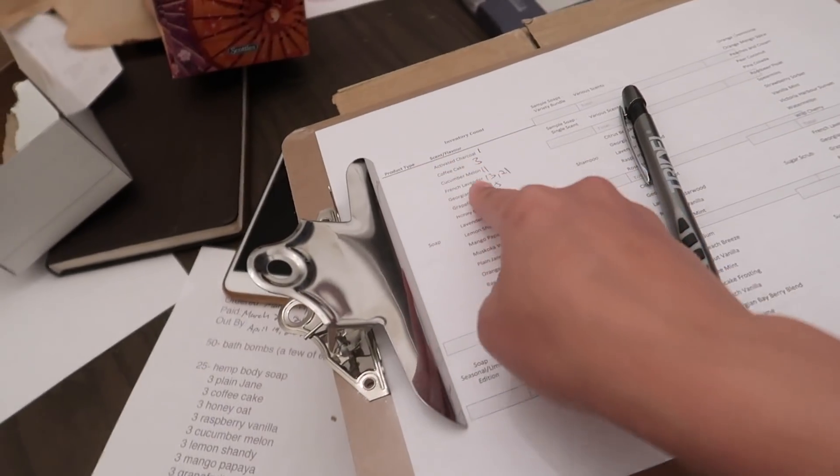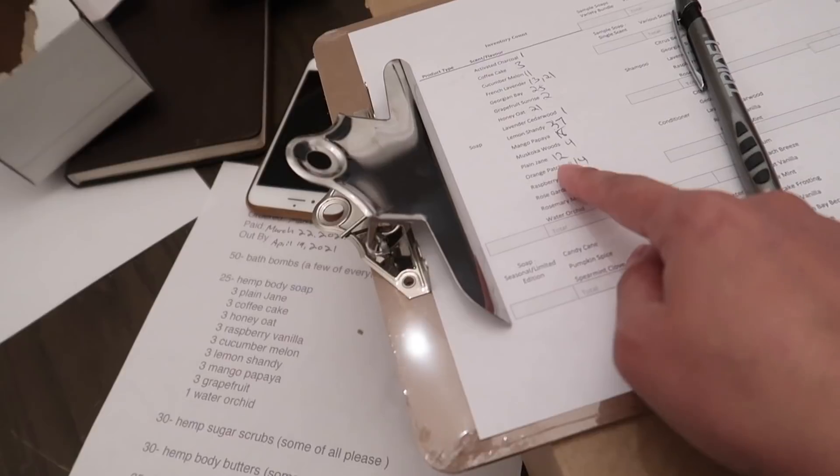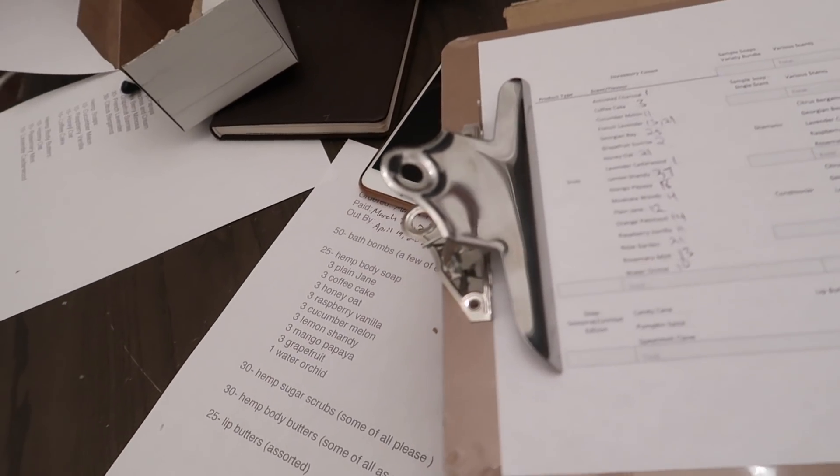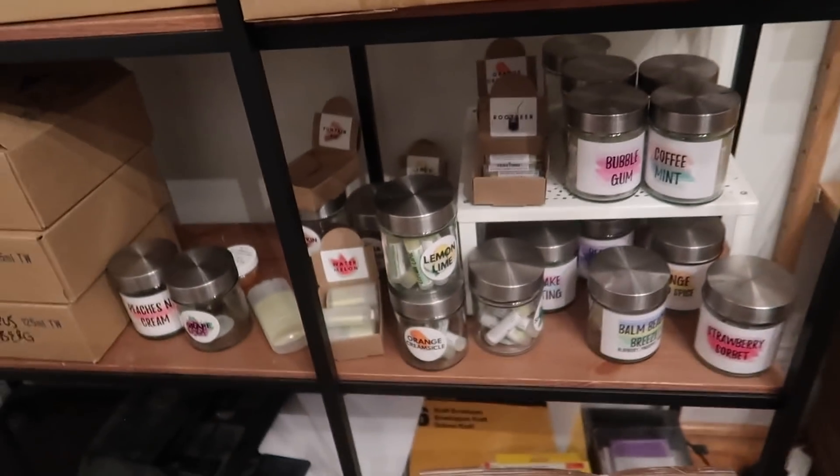So I did the inventory for all of my soaps, and now the next thing I'm going to be counting are my lip butters over here. I keep them over here, so this one should be a quick count as well.